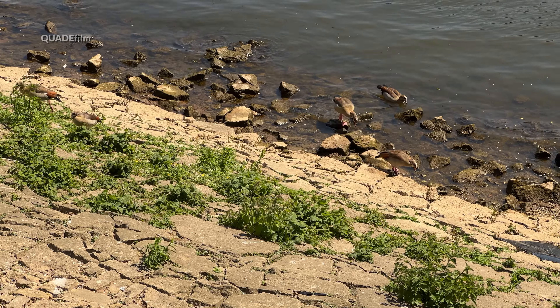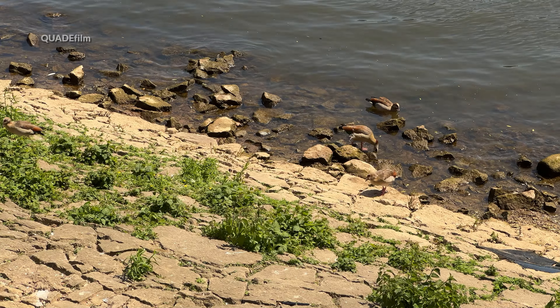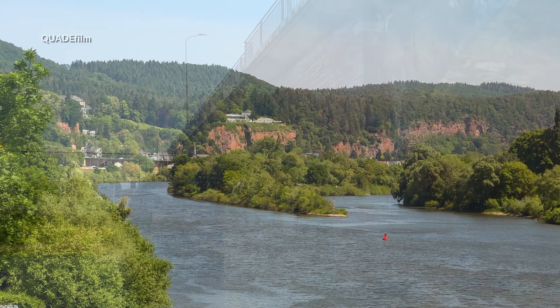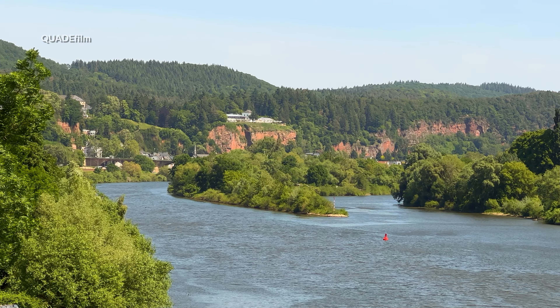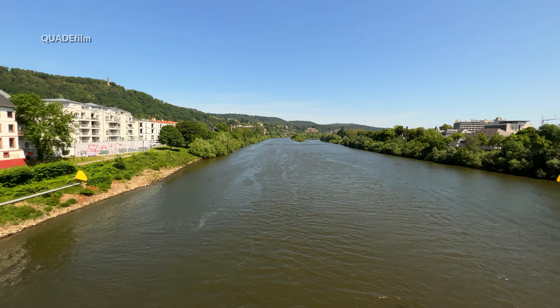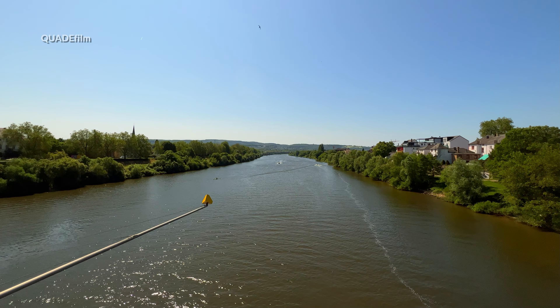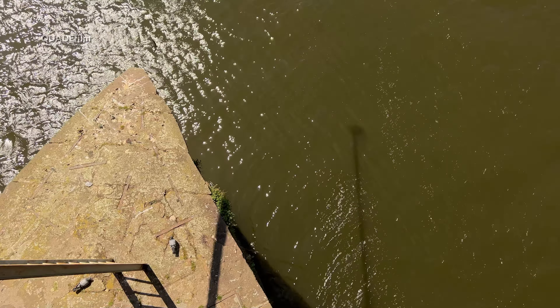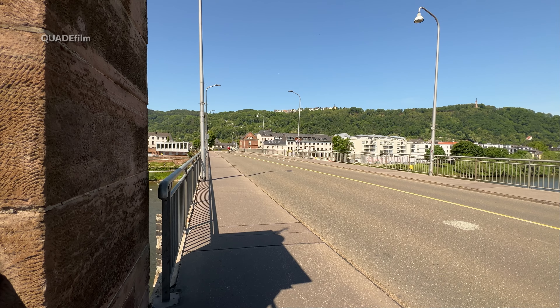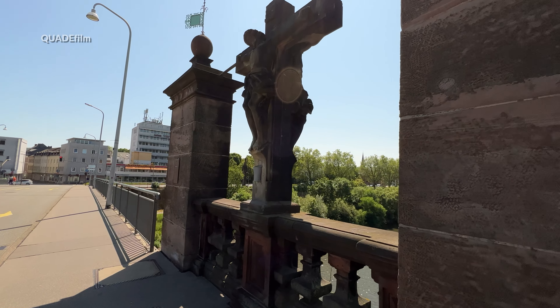2012 schrieb die Stadt einen Architekturwettbewerb zur Neugestaltung des Brückenumfeldes und der Brücke selbst aus, mit dem Ziel, das Baudenkmal besser zur Geltung zu bringen. Aus finanziellen Gründen ist eine Umsetzung der Vorschläge jedoch derzeit kaum möglich. 1931 wurde die Brücke verbreitert und erhielt den heutigen ausragenden Fußgängersteg.